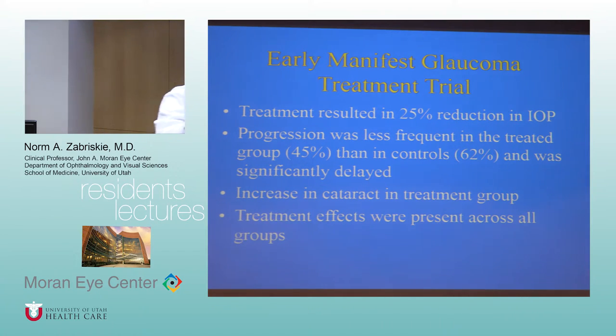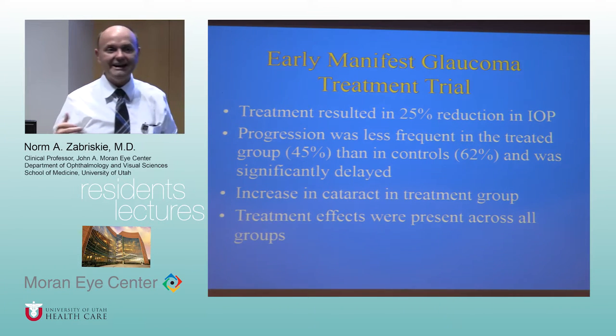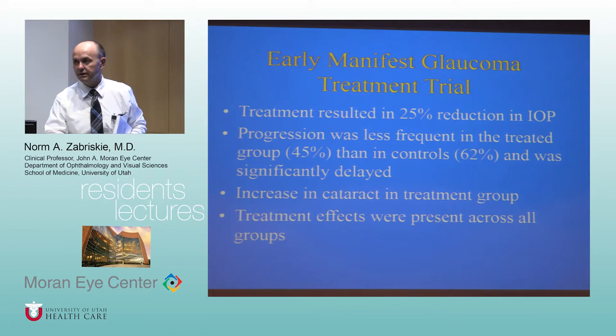The main prostaglandin generics are latanoprost, bimatoprost, travoprost, and tafluprost — the latter being the preservative-free Zioptan. Key advantages of prostaglandin drugs: once-daily dosing, which was revolutionary as the first truly once-a-day glaucoma drug; and outstanding efficacy — as a single agent it's unmatched, with 30-35% pressure lowering not uncommon.